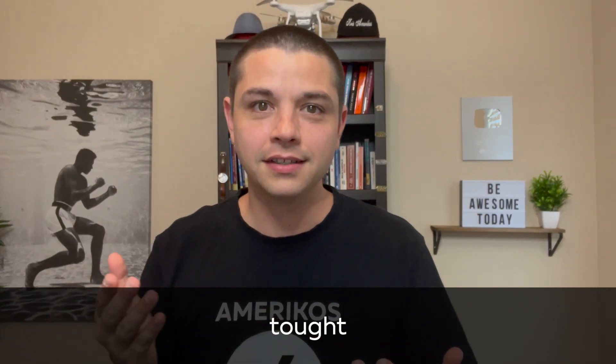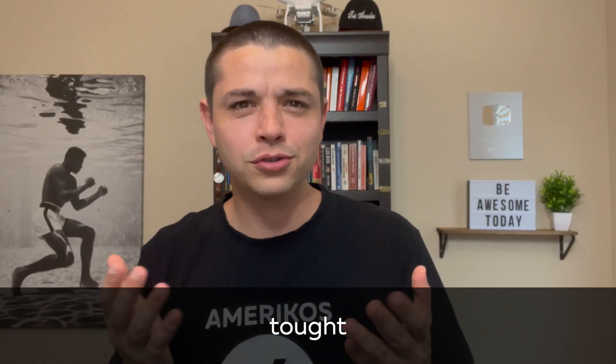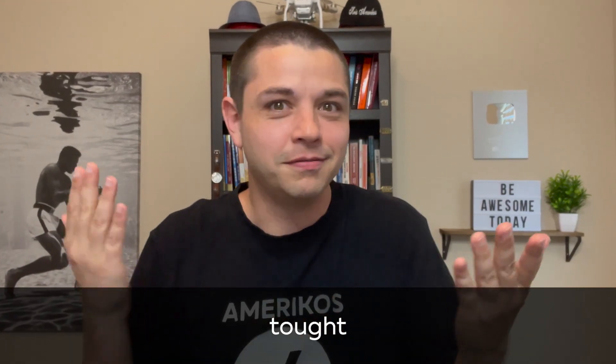Hey everybody, Chris Amerikos here with another video for you. In this video we're going to talk about the word 'taught'. Or is it 'thought', or 'tought', or 'tote'? How do you say this word, and what is this word? We're going to talk about that in this video.